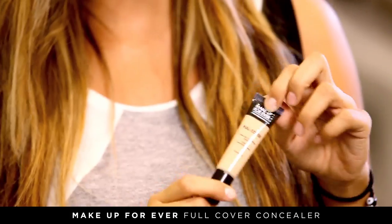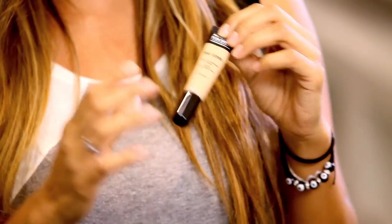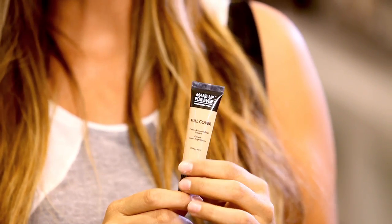Makeup Forever Concealer. It lasts all day long, it doesn't crease, it's waterproof. I use this for everything — even to matte out my lips. This is the best concealer I've ever used.